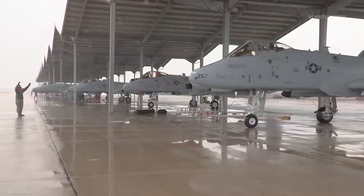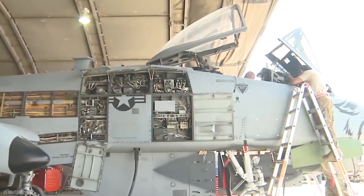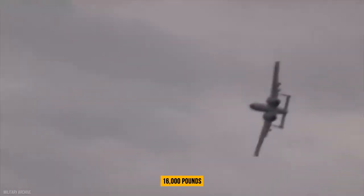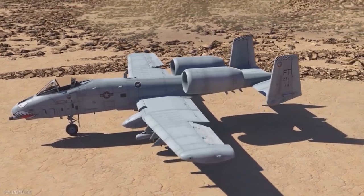The maximum takeoff weight is 51,000 pounds, with a fuel capacity of 11,000 pounds and a payload weight of 16,000 pounds. Maximum speed is 450 knots, or Mach 0.75, with a range of 2,580 kilometers and a maximum altitude of 45,000 feet.